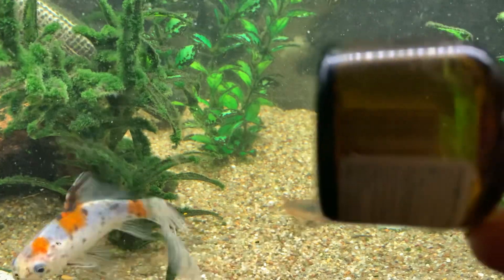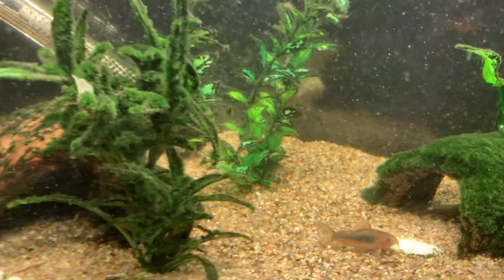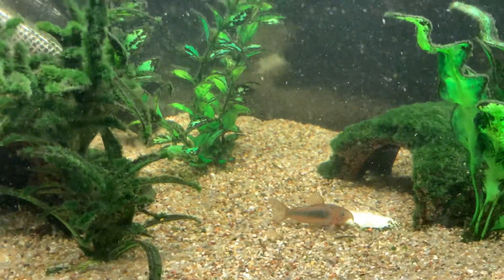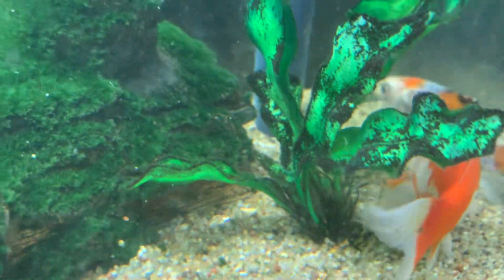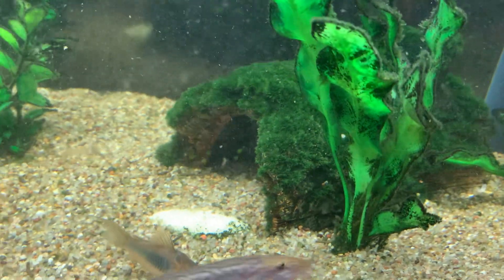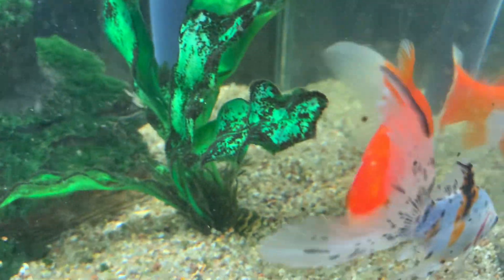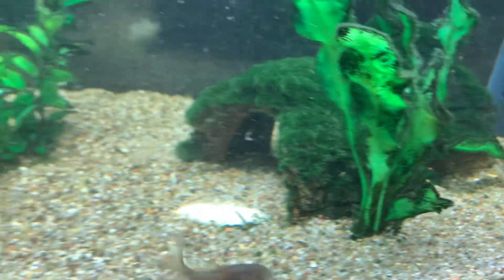A little bit of treatment left in there. Because I want to keep an eye on the Shubunkin's rear fin, because it's looking a bit frayed. I don't think there's any kind of disease there like fin rot or anything yet.